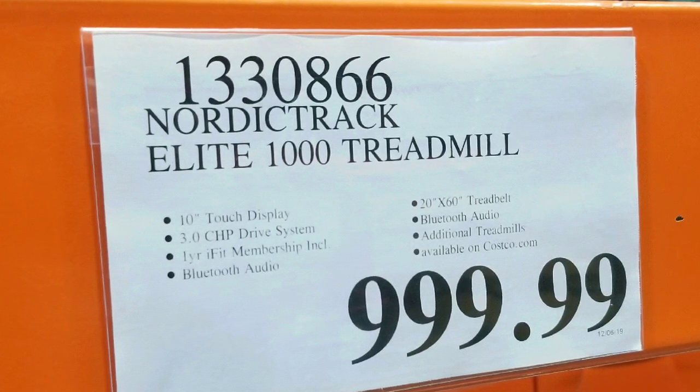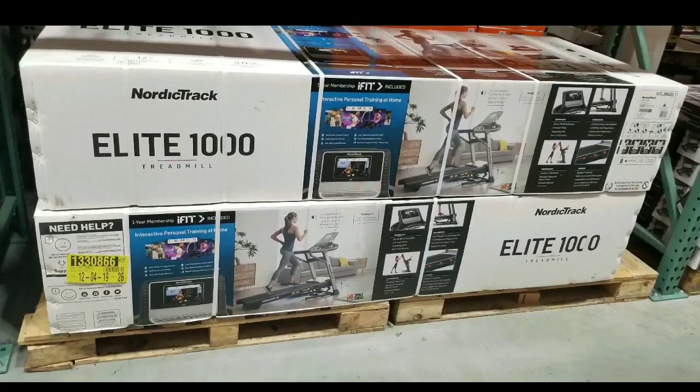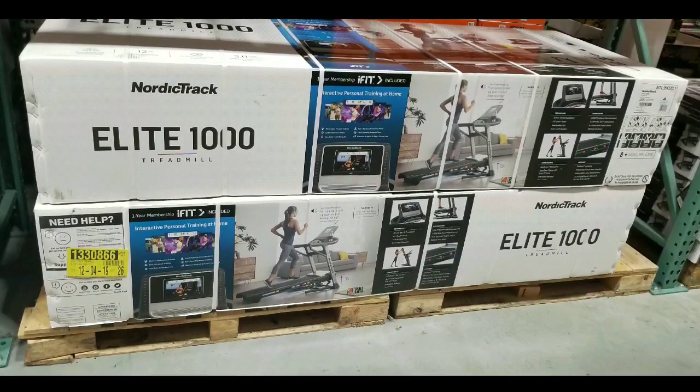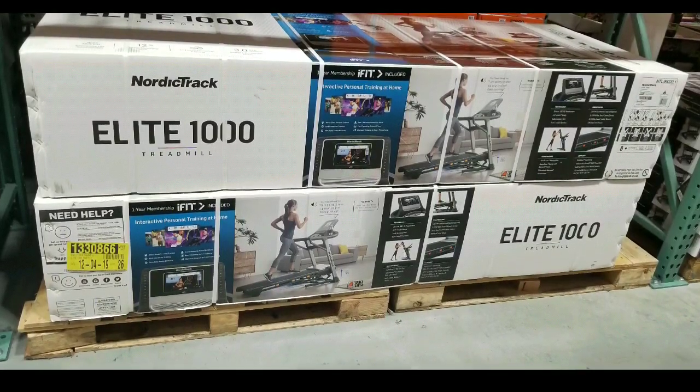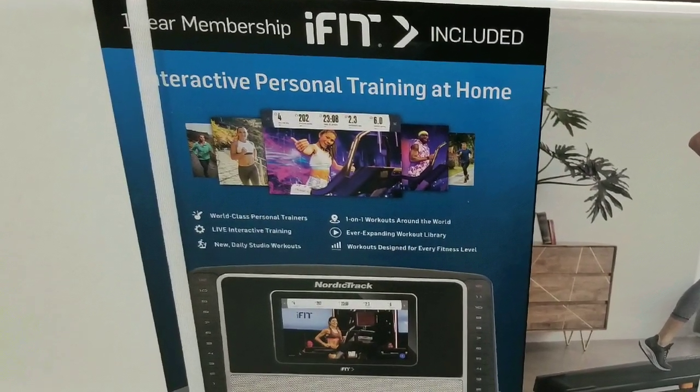This is a pretty interesting treadmill. There are other treadmills online — I'll leave a few links below. The interesting thing is I couldn't find this at the NordicTrack website, which is kind of interesting. Maybe it's discontinued, or maybe it's just at my Costco — I don't know. But if you have it, let me know, put some comments below.